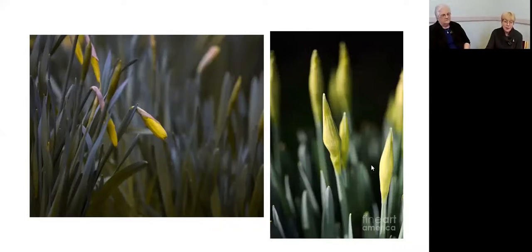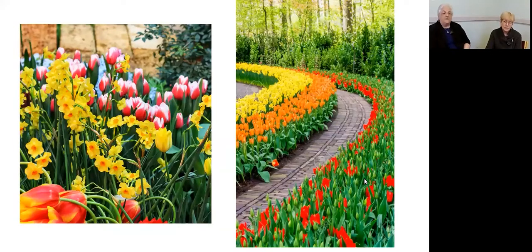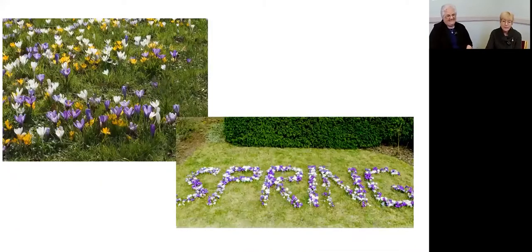If you have planted bulbs in your lawn or are thinking about it, they can be such beautiful displays. But remember — you can't cut your lawn for six weeks after the blooms stop, because crocus leaves need to make nutrients for the following year's blossoms. Crocuses do naturalize, which means if you leave them in the ground, the display will get larger and larger each year.